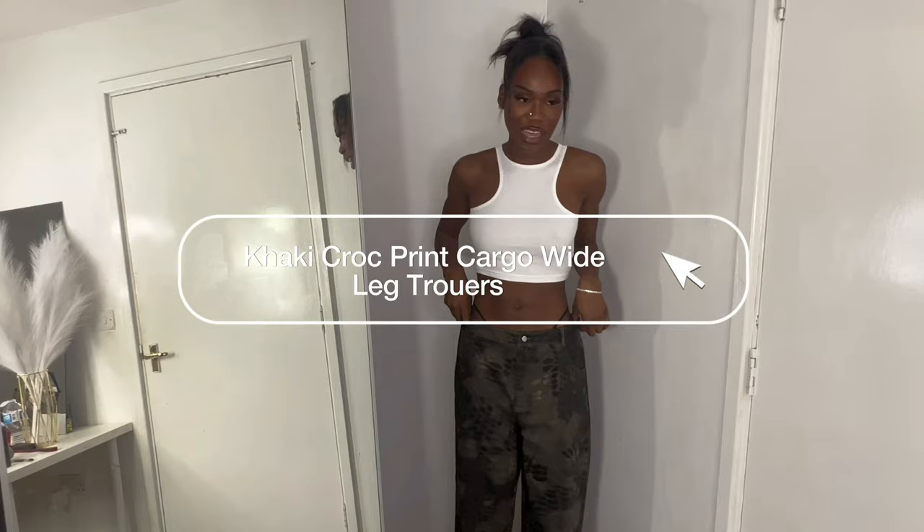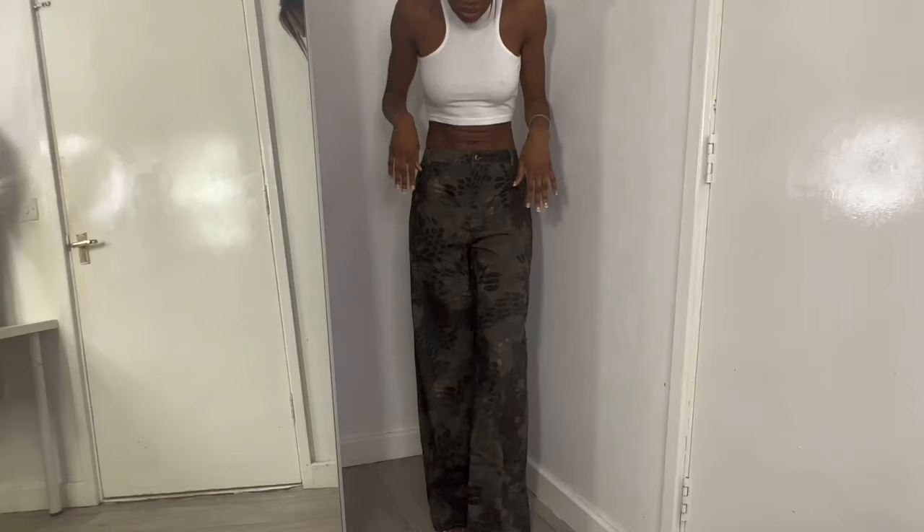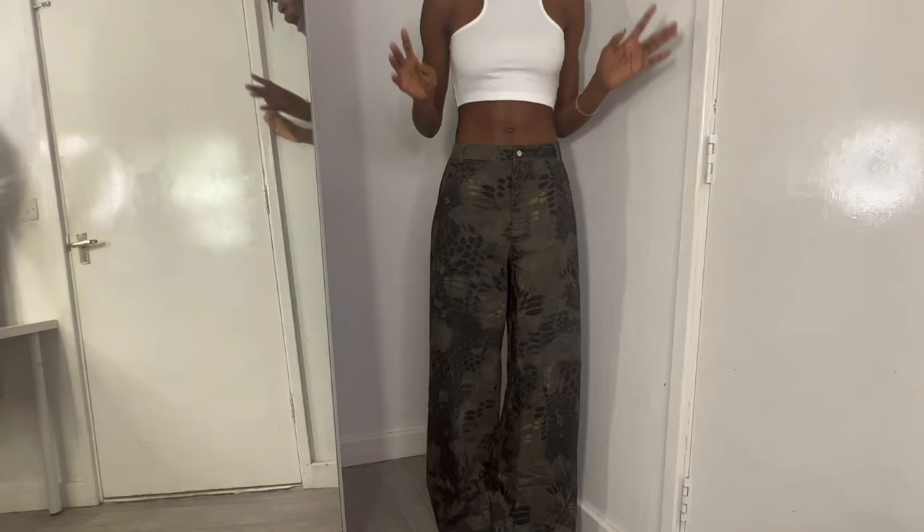We have this basic white crop top — it really isn't for the big boob girls. We've also got this car key crop print wide leg trouser. Ella said tall girl friendly! This with a heel would be so nice. I got this in a 12 and it would have been perfect in a 10. This is just an all-rounder stylish trouser — I'm giving these trousers a 10 out of 10.